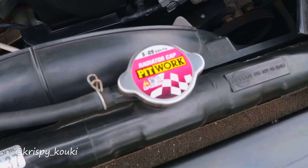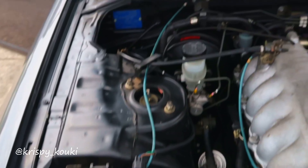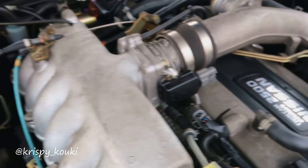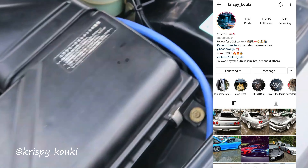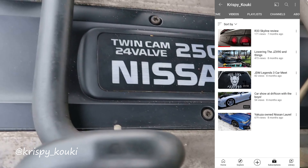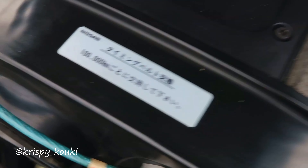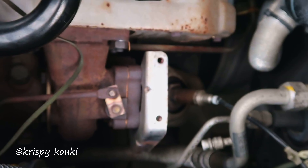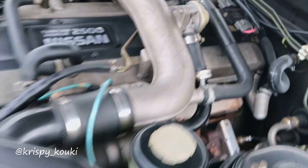This car, as you can see in this video — and the video was shot by the actual owner of the vehicle — I'm going to link his Instagram and his YouTube down below in the description so you guys can go back and check it out. Definitely go see it. His Instagram's full of these cool import Japanese cars. It's really, really cool, so definitely go check it out.